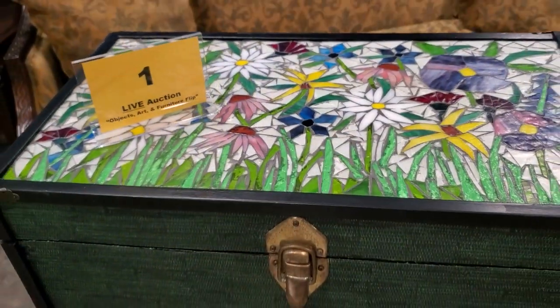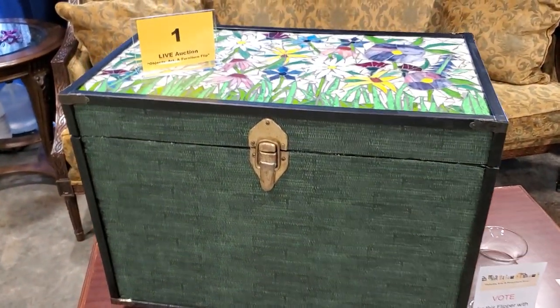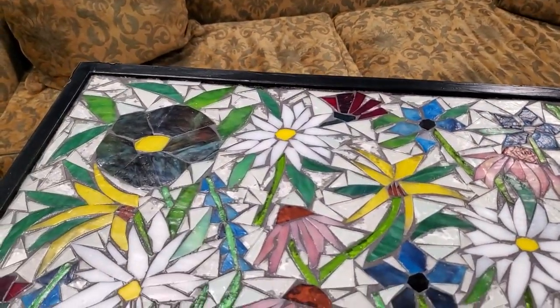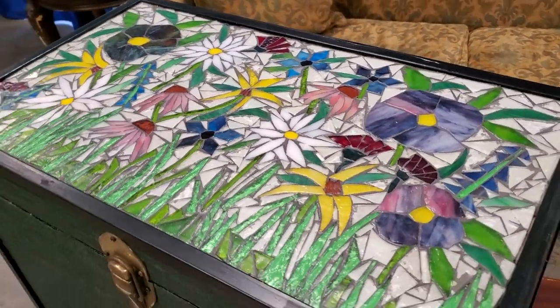This is one of the auction items. Someone had redone this chest and they did the most beautiful job with the top of it. It's actually like a stained glass art piece, and the top was really heavy. I thought that was beautiful.